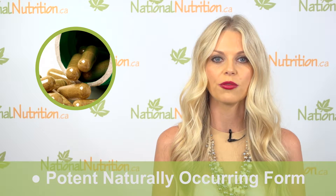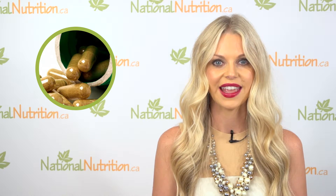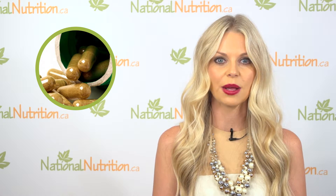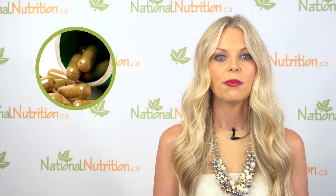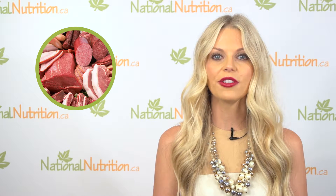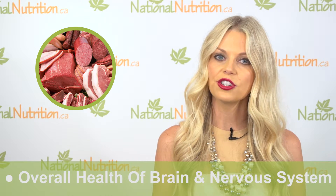Methylcobalamin is the most potent naturally occurring form of vitamin B12, which is very important for brain functioning, proper sleep cycles, and nervous system health. If you are a strict vegetarian or vegan, you need to supplement with vitamin B12 because it is mainly found in meat sources. Methylcobalamin is very important for the overall health of the brain and nervous system.